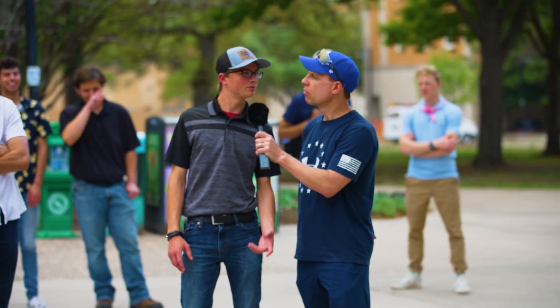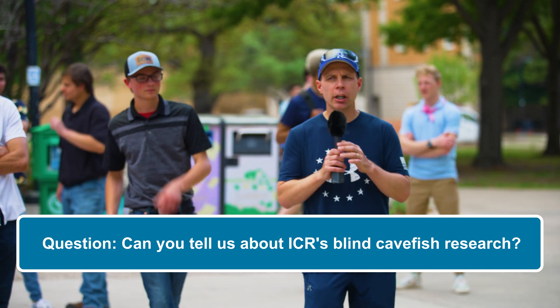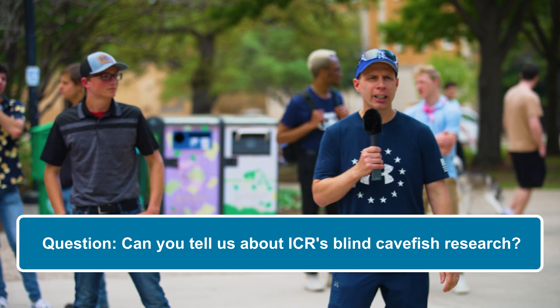I know y'all have been doing some fish experiments. I was wondering if y'all could tell us a little bit about those. Excellent question. So we can talk about the experiments and research going on at ICR.